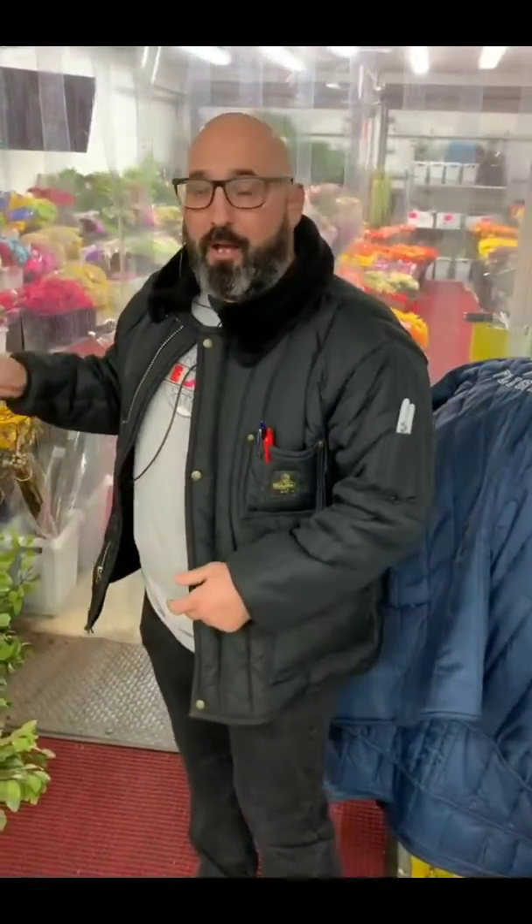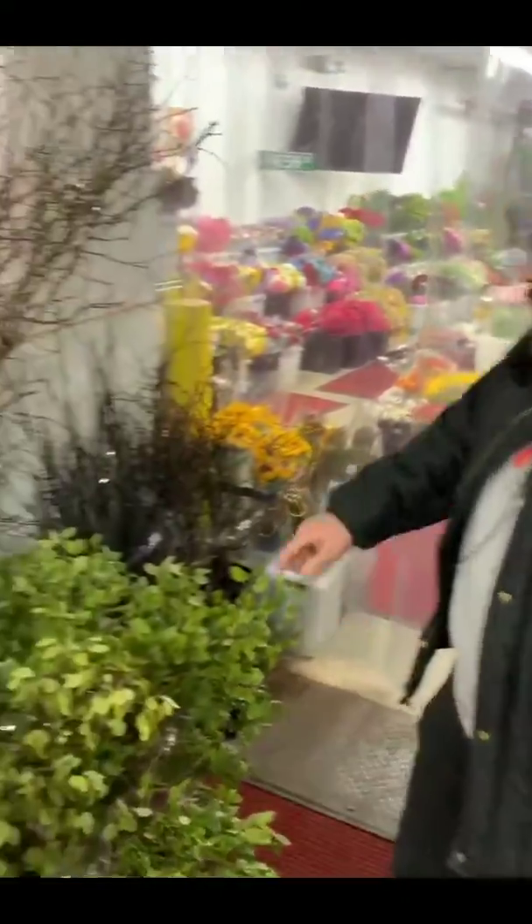Hey guys, Jimmy the Tulip here, and we're starting off a new segment called Tuesdays with the Tulip. So check this out — we're going to show you some of our big branches and stuff that we've got going on today.